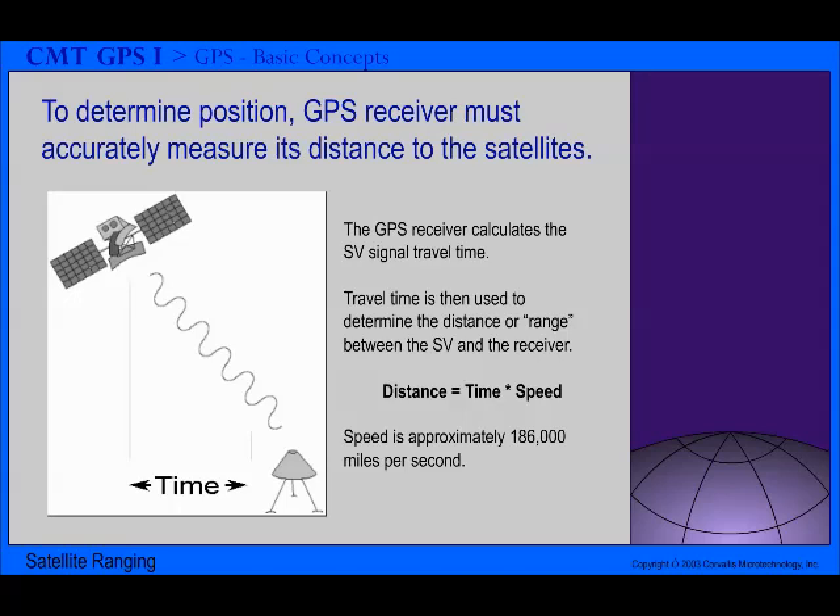How does the GPS receiver know how long it takes a radio signal to get to it from a satellite? It needs to know the exact time the signal was transmitted by the satellite and the exact time when it receives the signal. The satellites and the receivers use very accurate clocks that are synchronized so that they can generate the same signal waveform code at exactly the same time. The code received from the satellite can be compared with the code generated by the receiver. By comparing the codes, the time difference between when the satellite generated the code and when the receiver generated the code can be determined. This interval is the travel time of the code. Multiplying this travel time in seconds by 186,000 miles per second gives the distance from the receiver position to the satellite in miles.